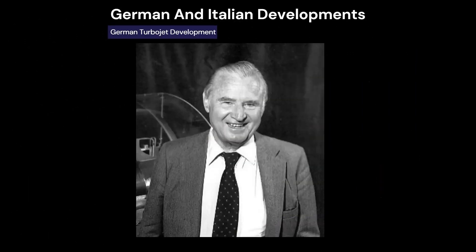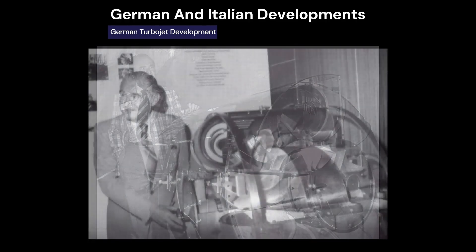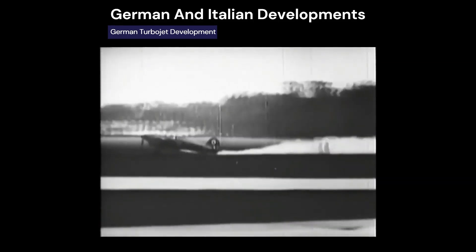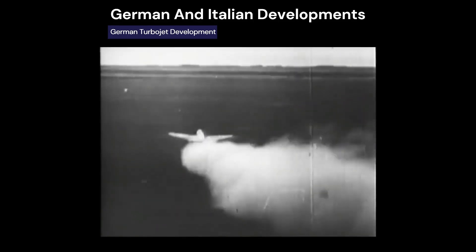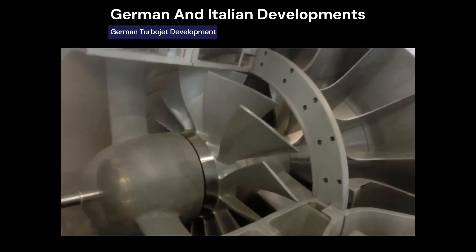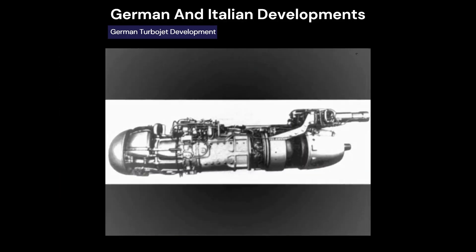In 1936, German engineer Hans von Ohain presented a gas turbine design to the government and received substantial funding. Working with the Heinkel company, he developed the HeS 3B engine, producing 1,100 pounds of thrust. In August 1939, the Heinkel He 178 made the first jet-propelled flight in history. Von Ohain's engine was a centrifugal flow design, developed independently of Whittle, and later evolved into the axial flow configurations that define today's high-performance engines.